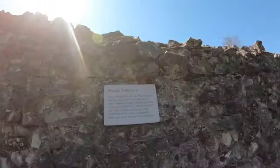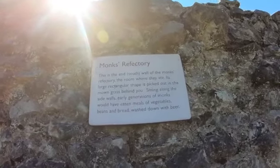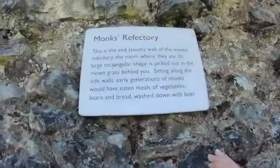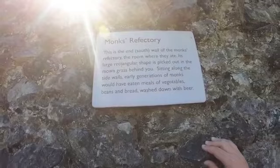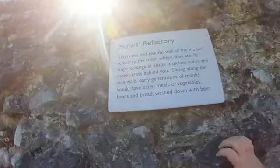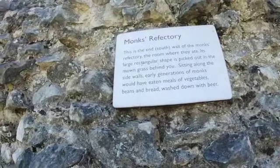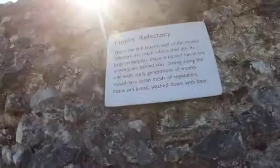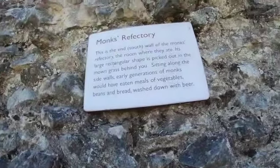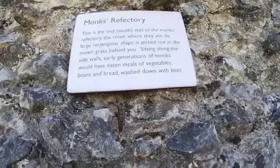Monks' Refectory. This is the south wall of the monks' refectory — the room where they ate. Its large rectangular shape is picked out in mown grass behind you. Along the side walls, generations of monks would have eaten meals of vegetables, beans, and breads washed down with beer.